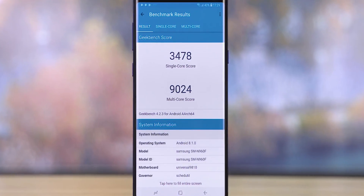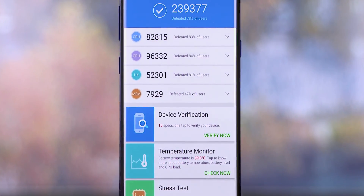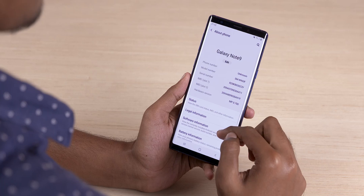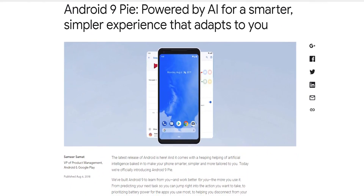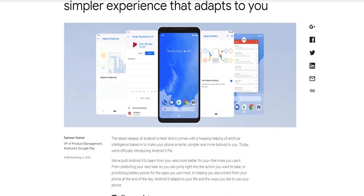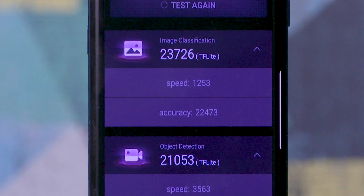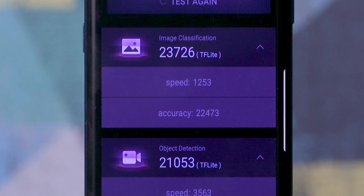The Exynos 9810 on the Note 9 doesn't have any dedicated hardware for processing AI — all tasks are done through the CPU, which makes it the lowest scorer in our testing. It's also worth noting that the Note 9 we tested was running One UI based on Android Pie, which does make a difference in scores, as Google has been working on improving AI performance with each new Android iteration. In the scores, you'll notice 'TF Lite' mentioned in brackets — keep that in mind as we move to the next phone.